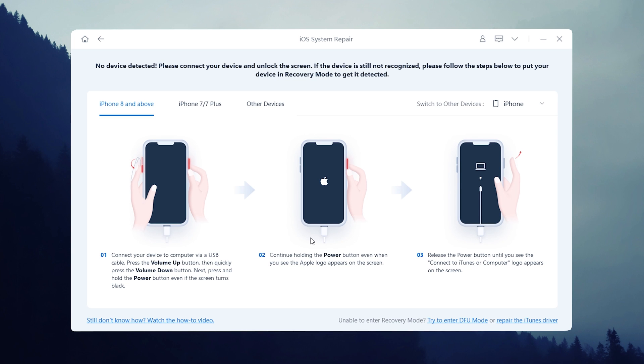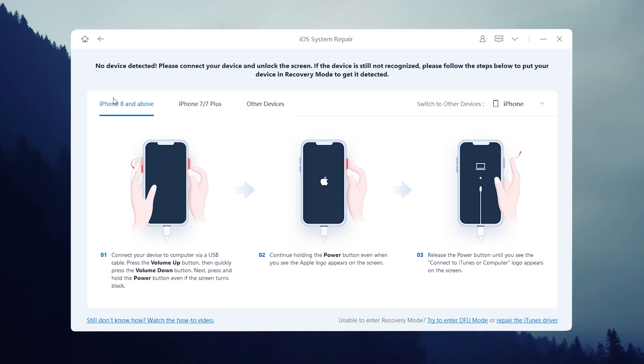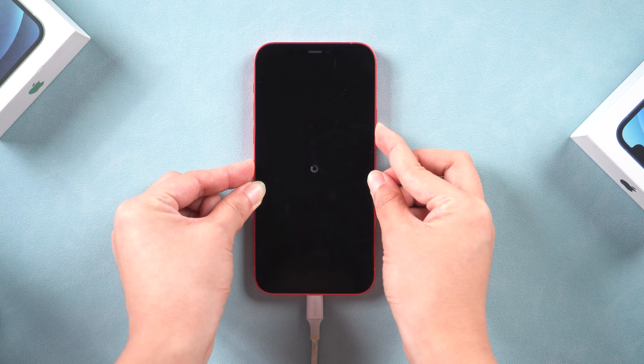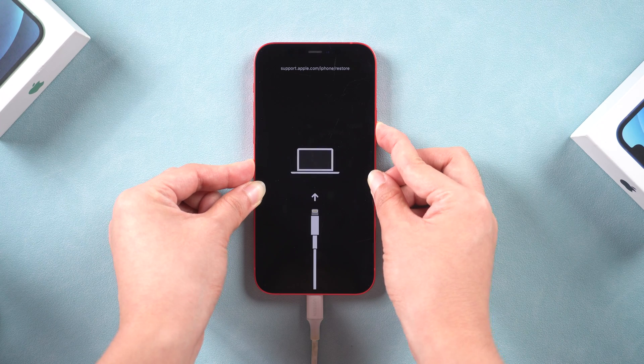If Rayboot doesn't detect your device, put your iPhone into recovery mode by following the guide shown. For iPhone 12: press volume up, press volume down, then press and hold the side button. Don't release your finger until you see the recovery mode screen. Ok, let's continue.